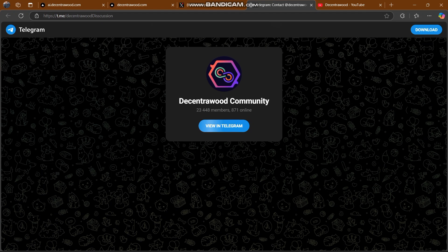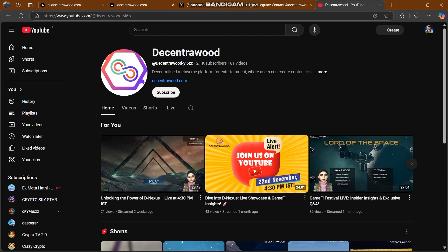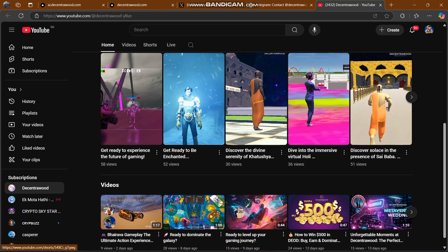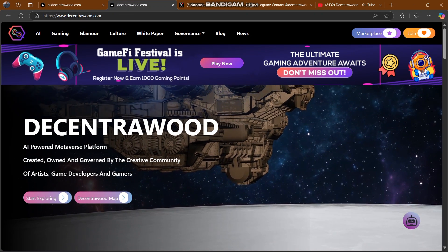They also have a Telegram community where you can chat with them and get your problems solved. You have to join because their community is amazing, engaging, and friendly. They are also on YouTube — you have to subscribe to them. They are working towards 1K followers and have posted videos created by Decentra Wood that you can check out.